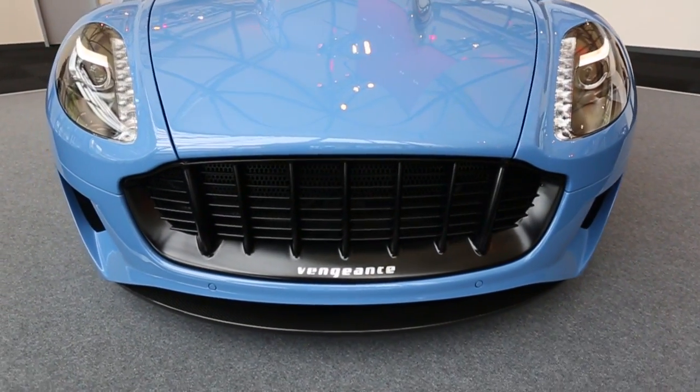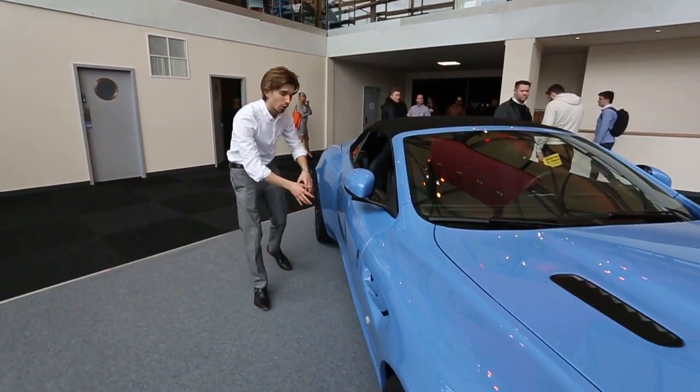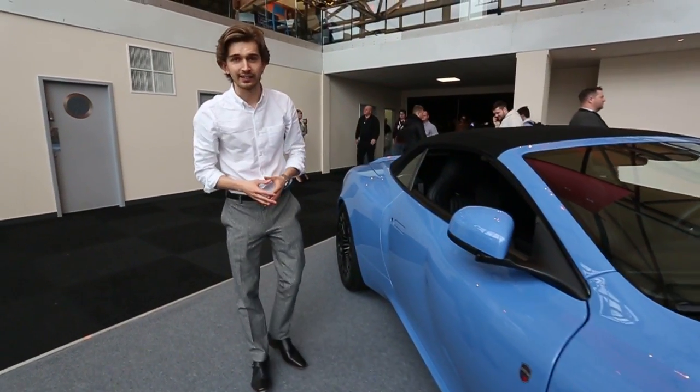Starting off with this Hannibal-esque front grille, the power bulges in this new bonnet, these new side wings and doors, and this wider rear end. All of these panels are hammer-forged in aluminium.